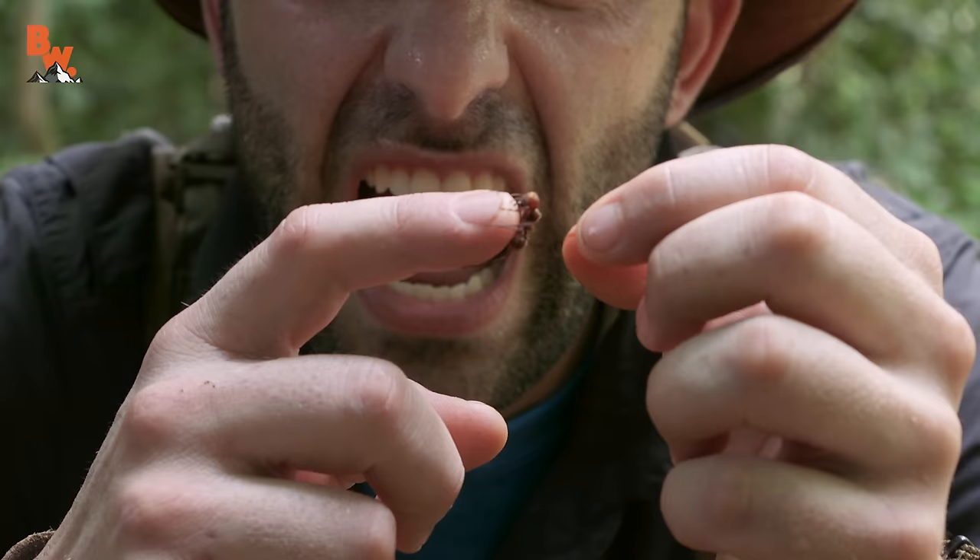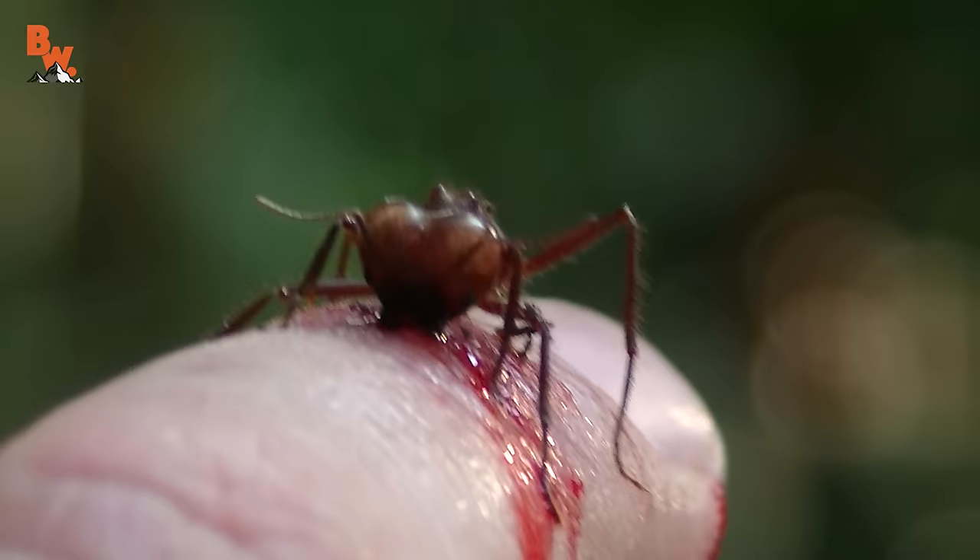I'm Coyote Peterson, those are leafcutter ants, and they bite really, really hard. Here we go again. He's popping holes into my finger.